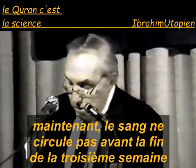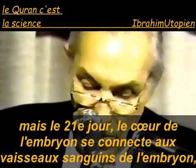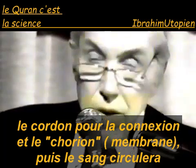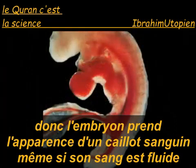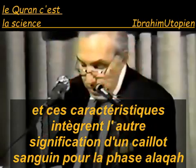The blood does not circulate until the end of the third week, but on the 21st day, the heart of the embryo connects with blood vessels in the embryo, the connecting stalk and the chorion, and the blood starts to circulate, as you can see in this diagram at the bottom. Thus, the embryo takes the appearance of a blood clot, even though its blood is fluid, and these features incorporate the other meaning of a blood clot for the alaka phase.